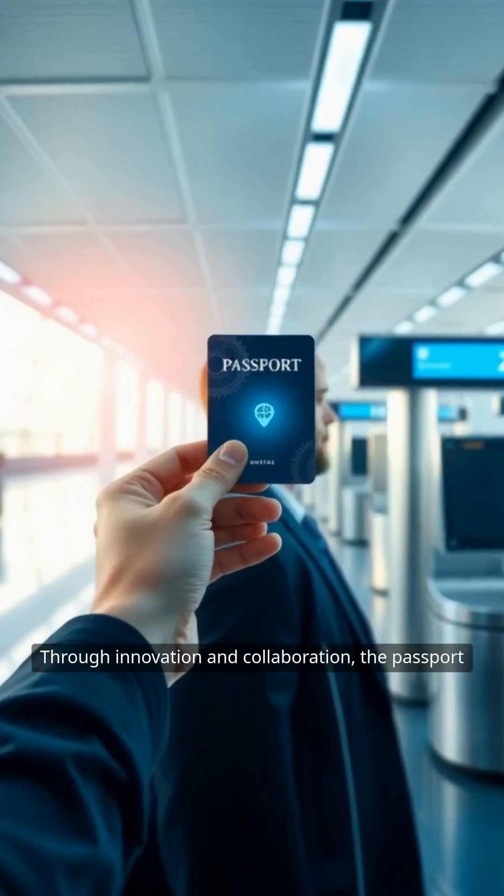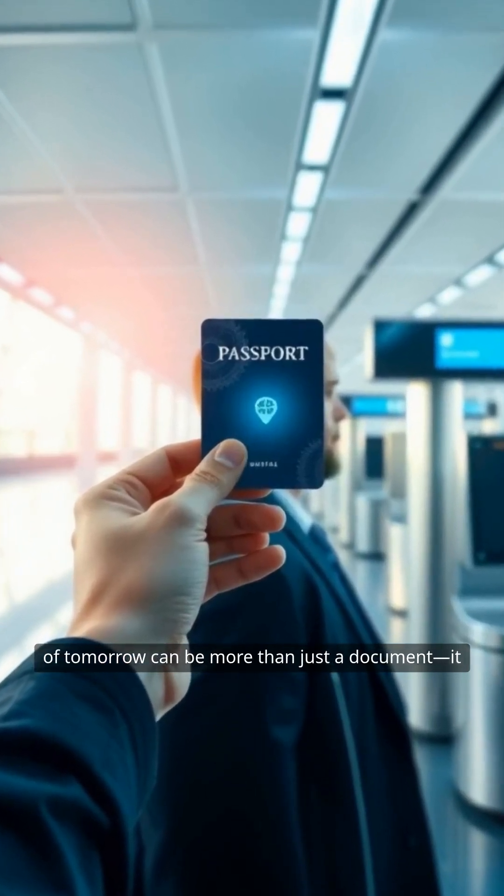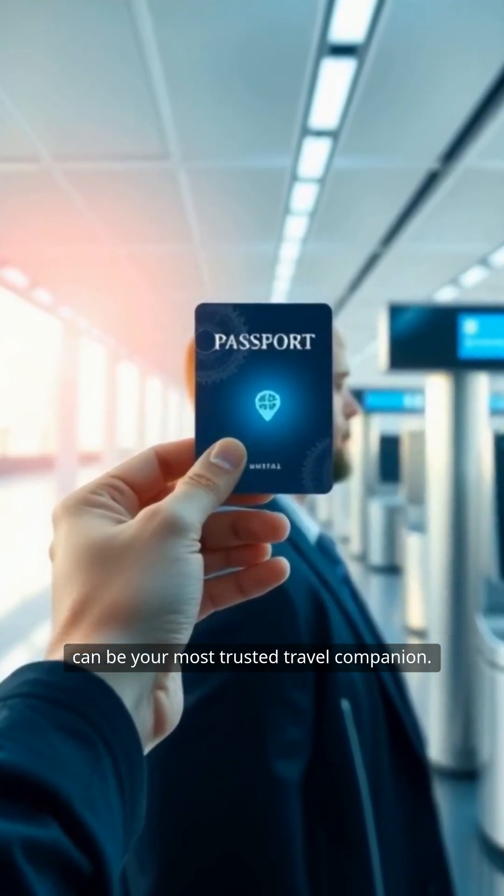Through innovation and collaboration, the passport of tomorrow can be more than just a document. It can be your most trusted travel companion.